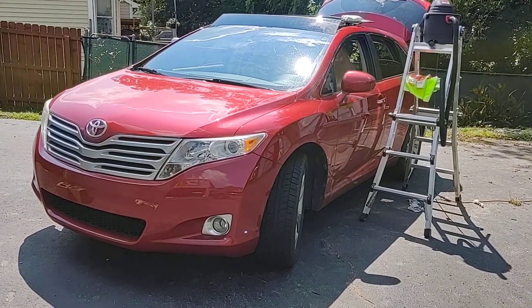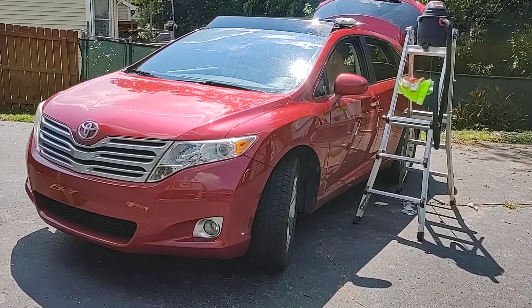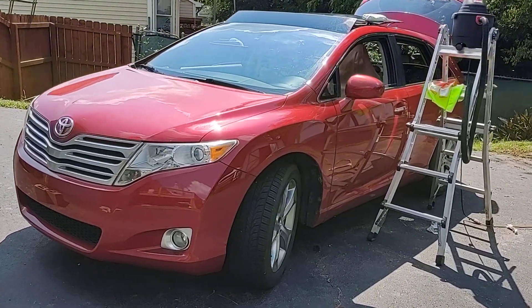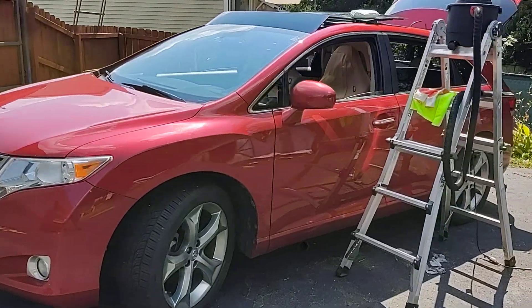Hey everyone and Venza lovers alike. This is my 2010 all-wheel-drive V6 Toyota Venza Limited with the Sport Package. Check it out — I'll give you a walk around.